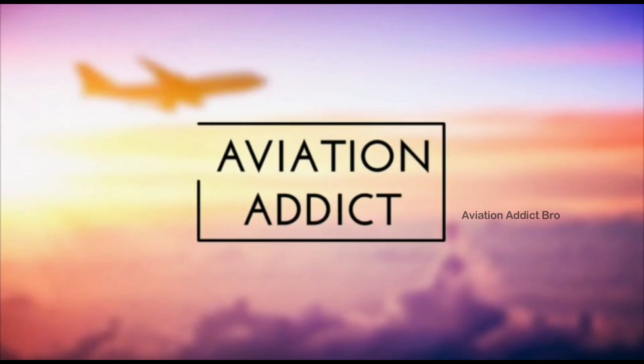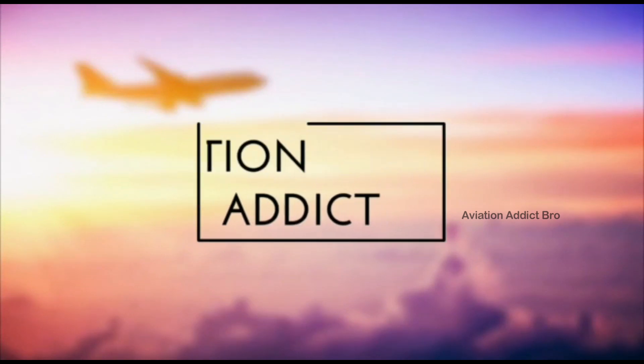Attention passengers, we've now reached our destination. We hope you enjoyed the flight and have a nice day.